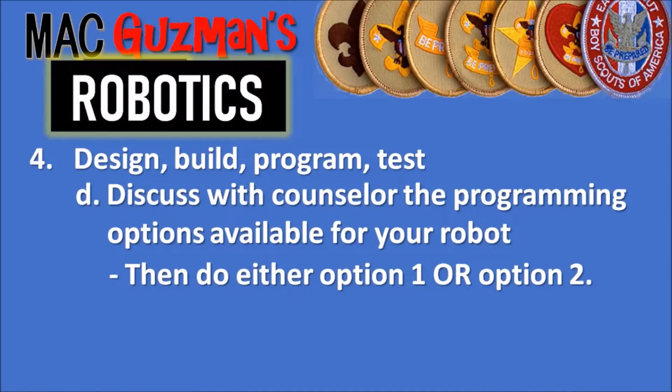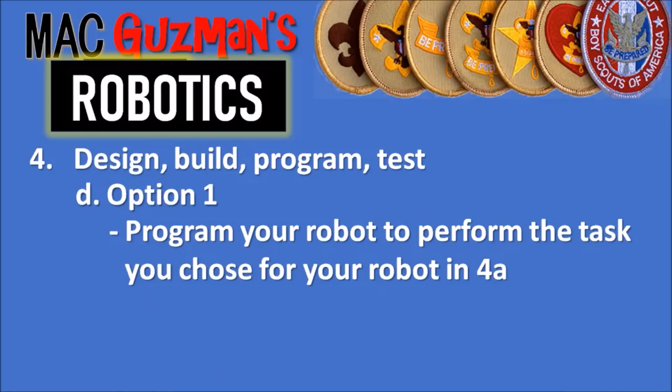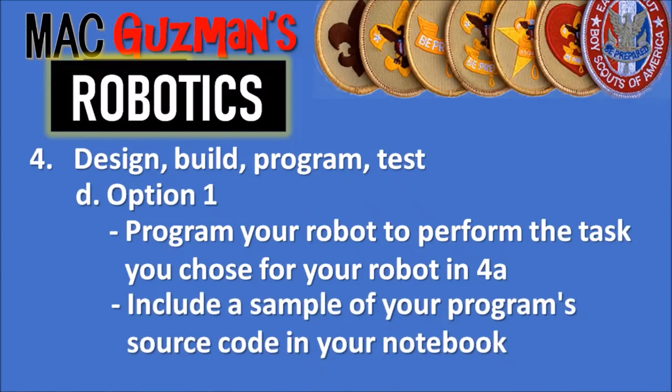Back to requirement 4D — option one says to program your robot to perform the task you chose in 4A. With ours, we programmed it to go forwards and see if we could get it to move basically — we wanted our robot to at least move after the building. You also need to include a sample of your program's source code in your notebook. Since we had the instructions handbook, my counselor said we didn't need to copy that into our notebook — we just had to show him the instructions and what we followed from the manual.